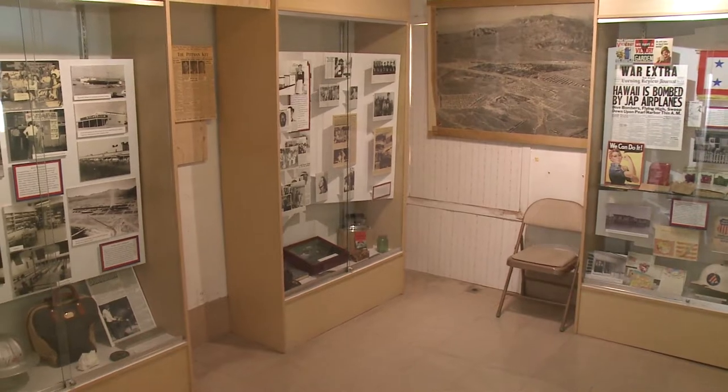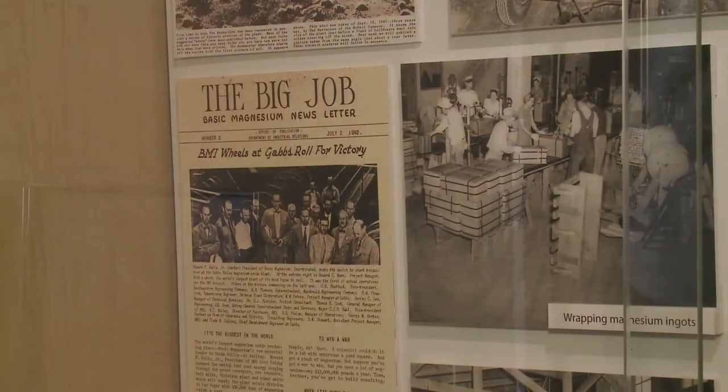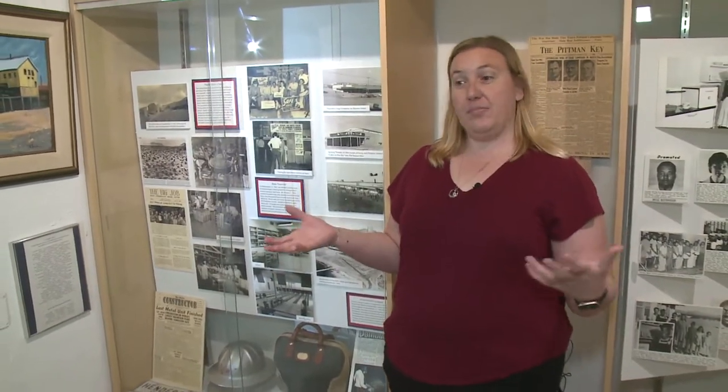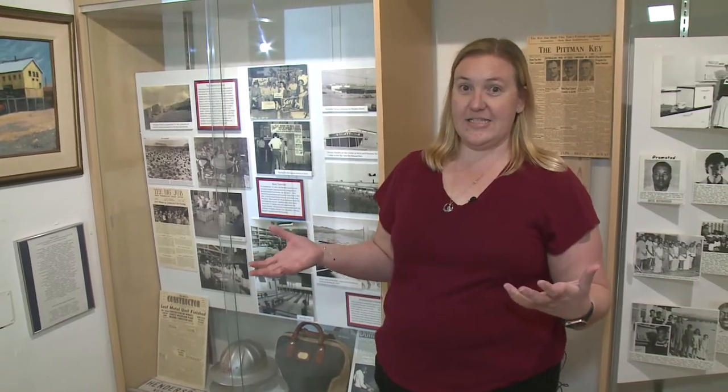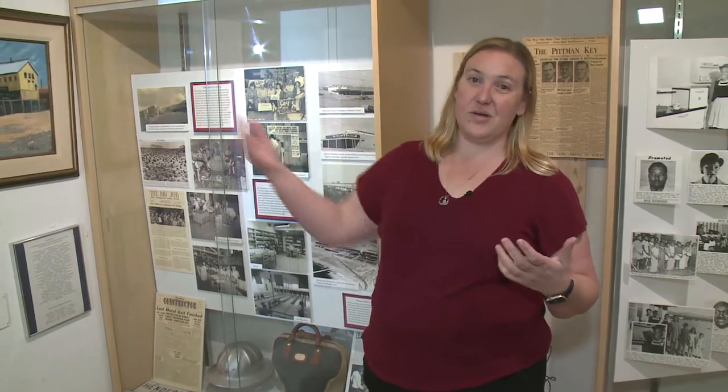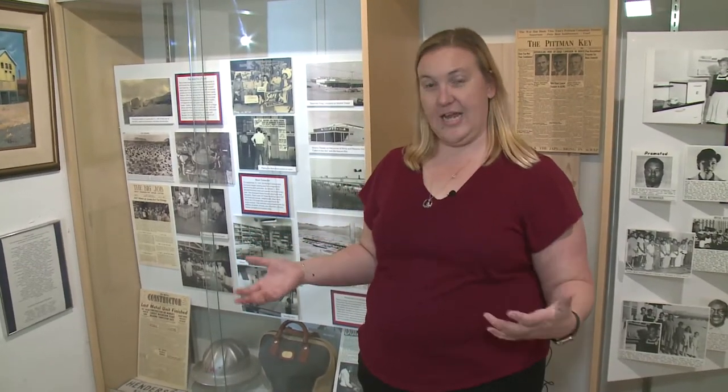As you come in the house, off to the left we have what was an addition to the house. We've made this an exhibit room which focuses on the history of the house in Henderson. With the war, magnesium was needed, so they built a plant out here because right to the south of us we have the Hoover Dam, which created enough electricity to process that magnesium. No employees lived out here though — they had to drive from Las Vegas or Boulder City. So Basic Magnesium Incorporated decided to build 1,000 homes, and we're standing in one of those homes.